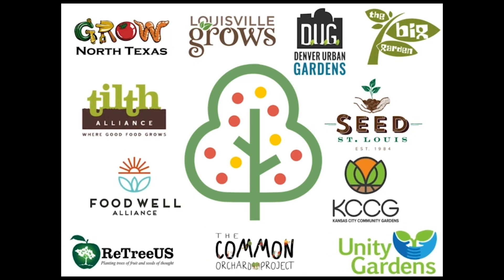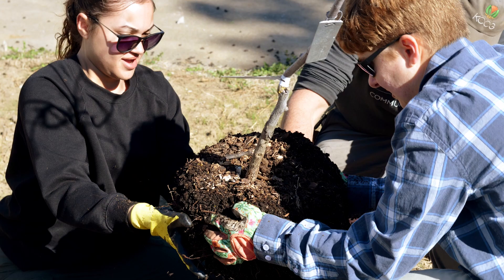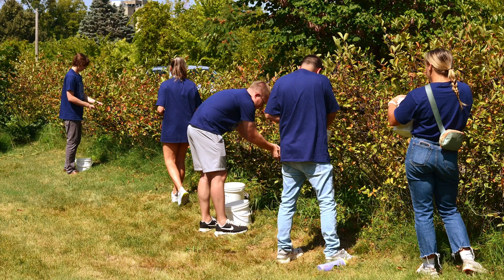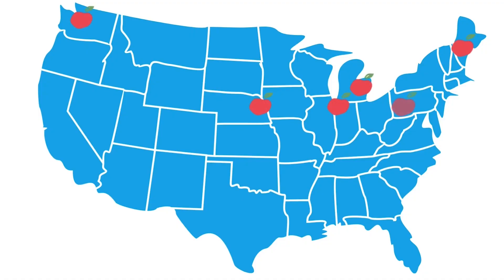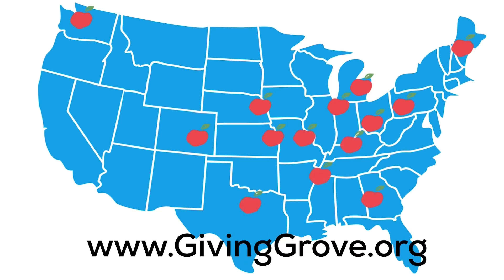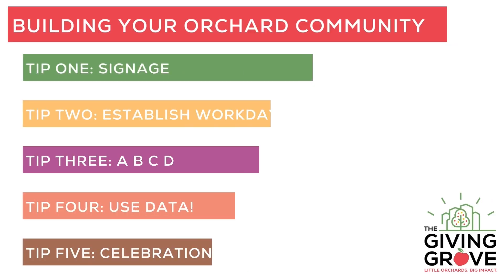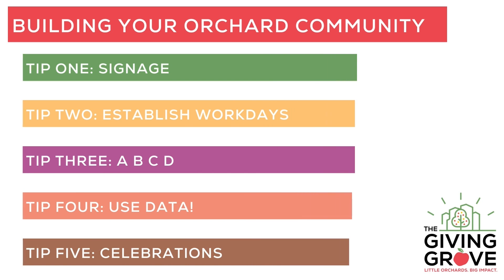Our program managers are employed with different organizations and are in charge of their local orchard hub. They are the ones that support stewards and volunteers like you to plan, plant, and maintain little orchards. If you're interested in bringing a sustainable program to your city, visit www.givinggrove.org. In this video, we'll go over five tips to increase community engagement in your space.